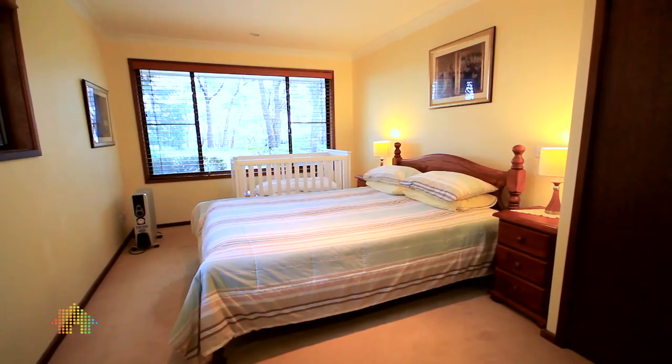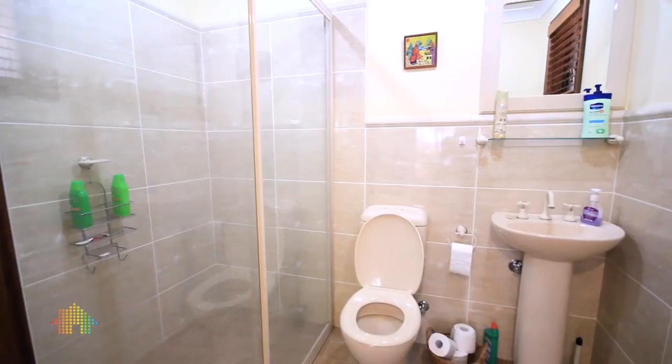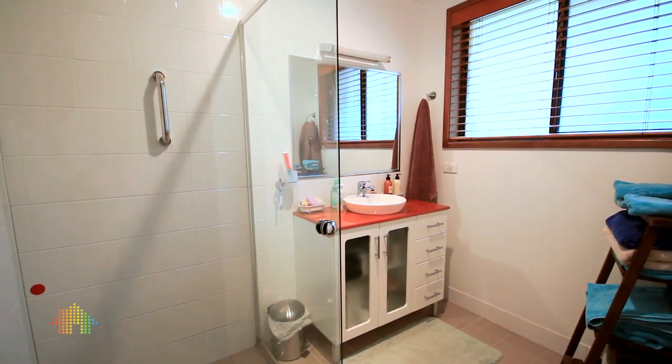The property has four spacious bedrooms, one of which can be used as a study. Both the ensuite and the main bathroom are new.